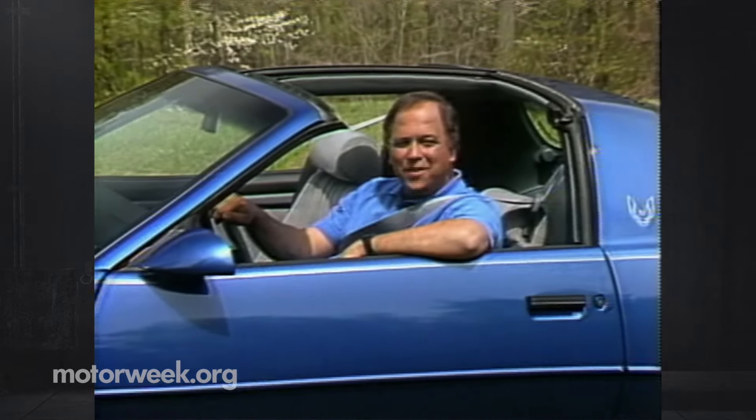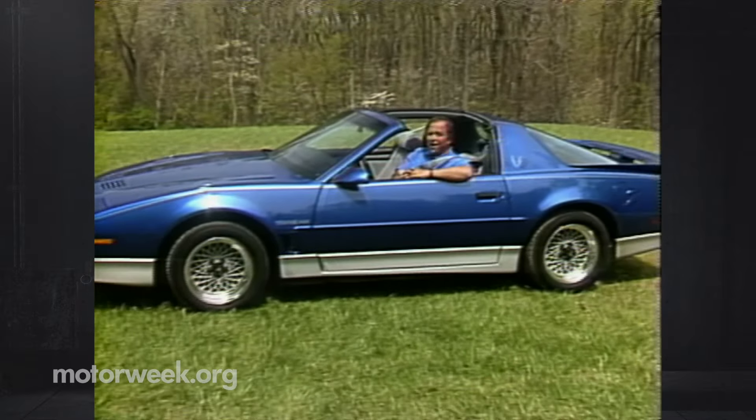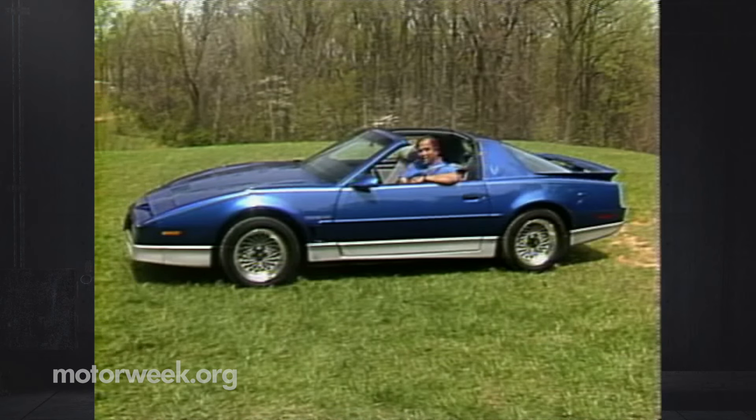Well, hello and welcome again to MotorWeek '89. Along with the Chevy Camaro and Ford's Mustang, Pontiac's Firebird Trans Am pretty much defines what a modern American performance car is. It's been on the market for 20 years and it's still going strong. That's because Pontiac has been smart enough not to mess with tradition — rear drive and a big V8 are what the Trans Am is all about. But when it came time to build the 20th anniversary model, the folks at Pontiac decided to try something just a little bit different.